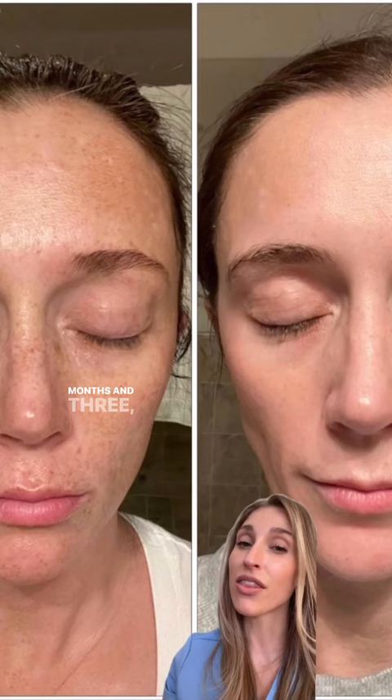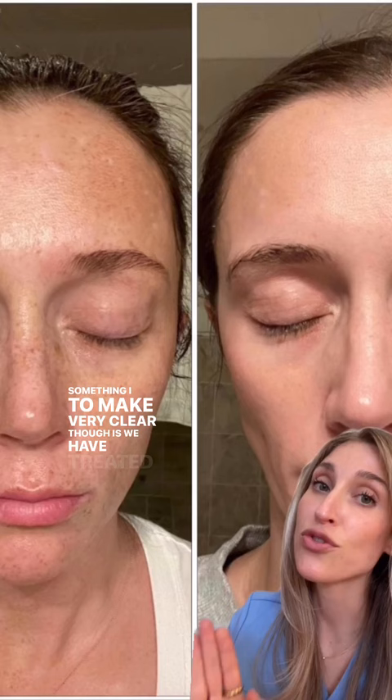Something I want to make very clear is we have treated her melasma but have not cured it. There is no cure, so now she needs a maintenance regimen to keep this excellent result.